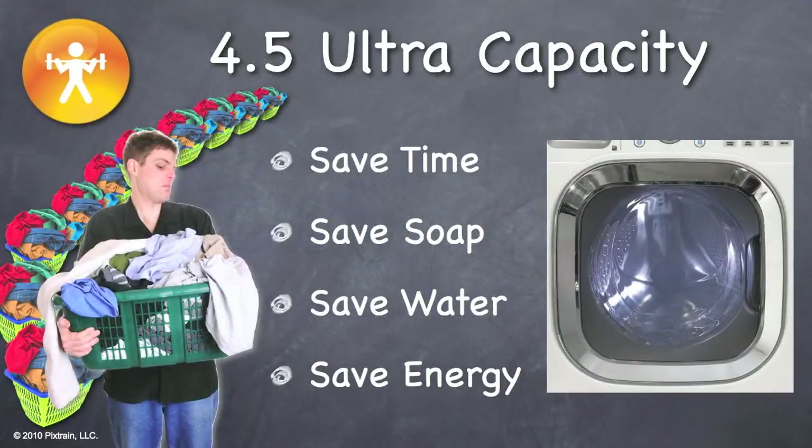Even people who love to do laundry like to be efficient. For those of us who don't care much for washing clothes, large capacity means less time doing laundry. The 4.5 cubic foot capacity and the extra-large door will ensure that laundry day is a snap. In addition to saving time by decreasing load count, your customer will also save on soap, water, and electricity. Over the life of the machine, these savings can add up to hundreds of dollars. Cutting back on the total number of loads washed will save money.